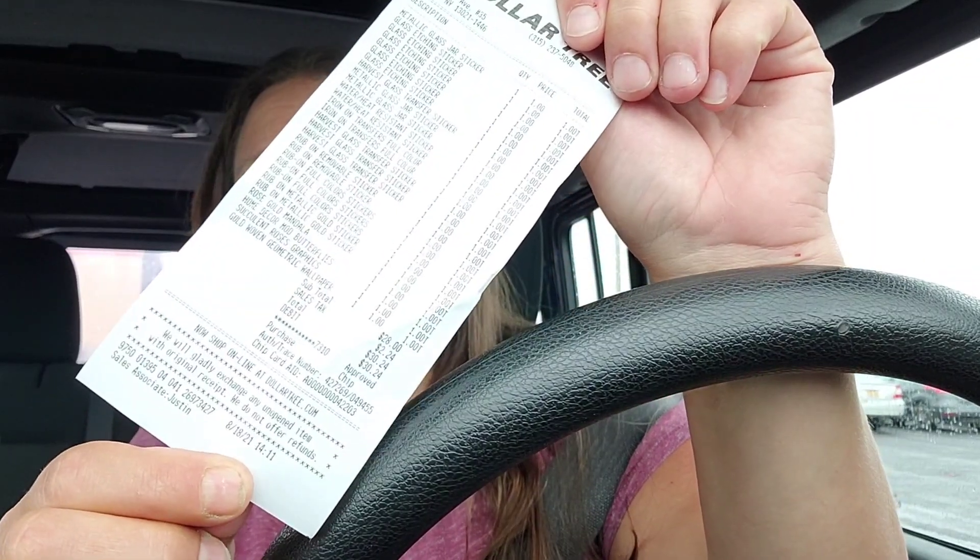Hi guys, just coming at you quick from the car. I just ran into the Dollar Tree while I was waiting on my daughter who had an appointment in this plaza, and I just spent 32 bucks on stuff that I can maybe make work on tumblers.